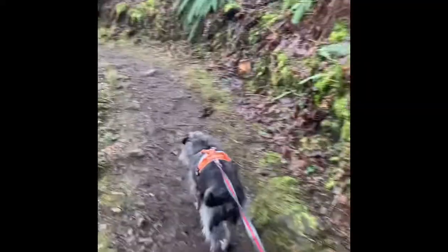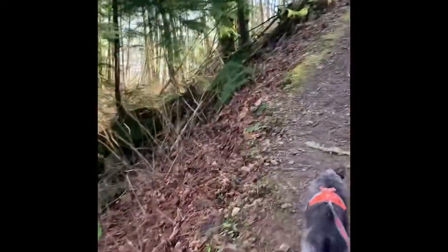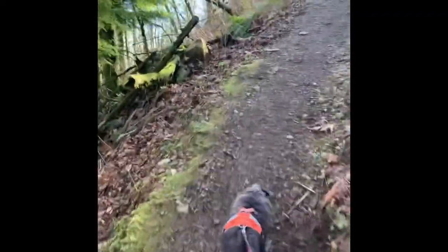The trail does get a bit narrow in some spots, so I wouldn't recommend it for strollers. But look at those views along the way!